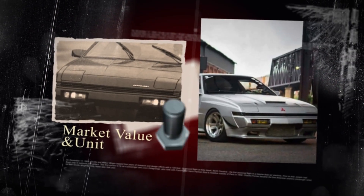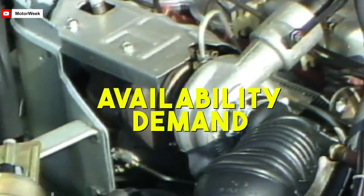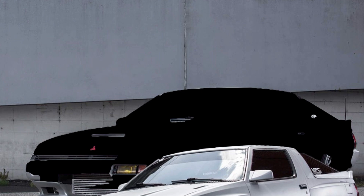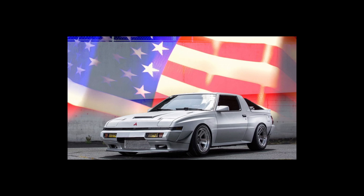The price of the 4G54 engine varied during its production years, influenced by factors like availability, demand, and condition. Right now, a well-maintained or rebuilt 4G54 engine can be found for between 3,000 and 4,000 U.S. dollars. As for the Mitsubishi Starion, fewer than 75,000 units were exported to the U.S., with the 1989 model being the rarest with only 159 sold.